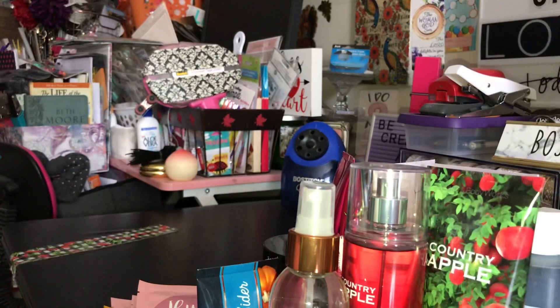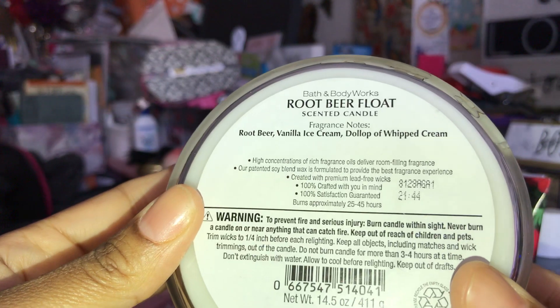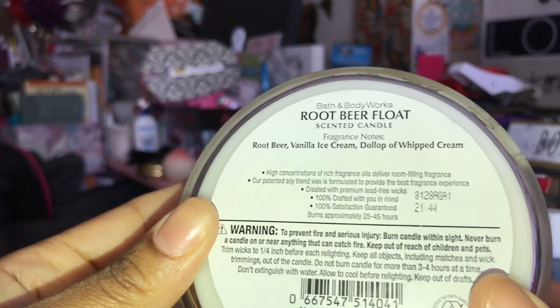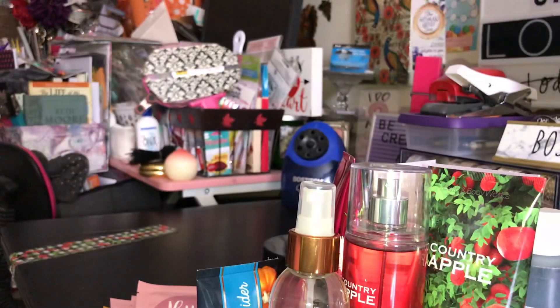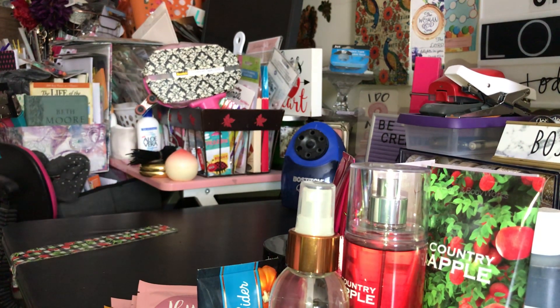The next one I picked up was the Root Beer Float. The scent notes are root beer, vanilla ice cream, and a dollop of whipped cream. To be honest, this smells just like an A&W root beer — it smells really good. It's going to be a fun scent to burn.